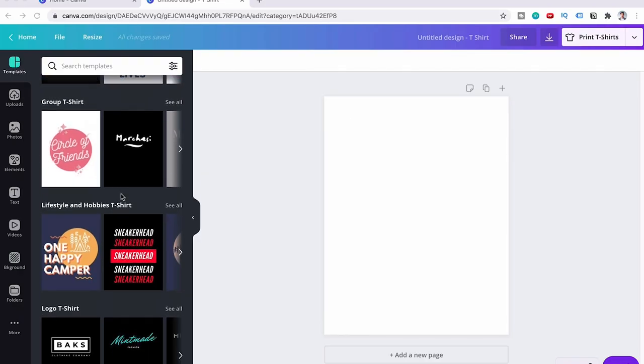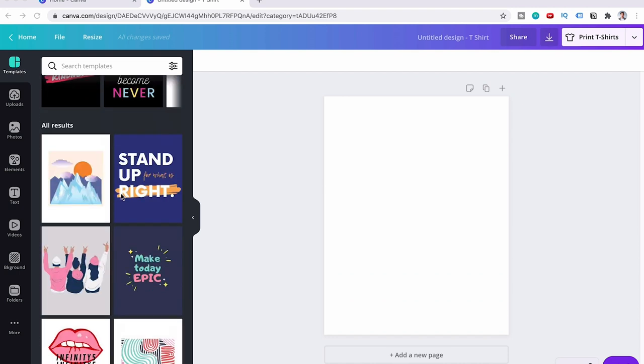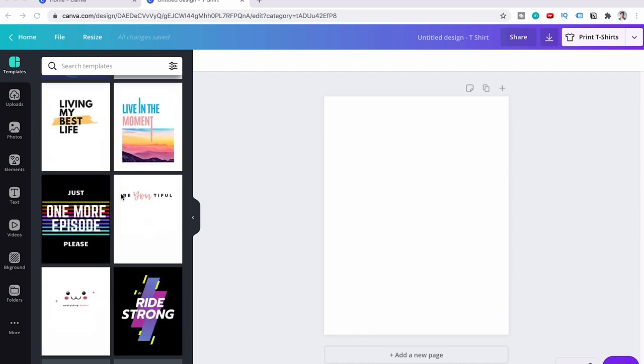Canva also has quite a large library with a very large selection of ready-made t-shirt designs. On top of that, with the Pro plan you have over 60 million different graphics, images, and elements you can use for designing a t-shirt from scratch. But if you don't want to design from scratch, they do have a pretty vast t-shirt design library as well.